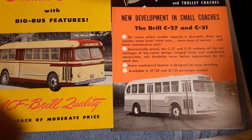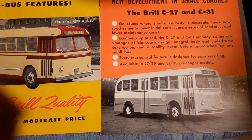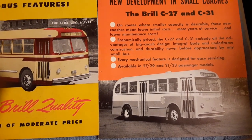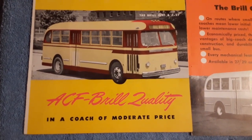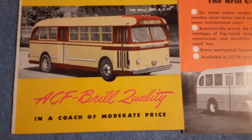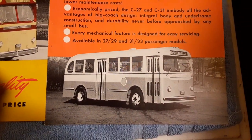This video is about the ACF Brill C-27. The C-27 was very similar to a C-31. The C-31 had four windows between the doors, but the C-27 was smaller — it had three windows between the doors.